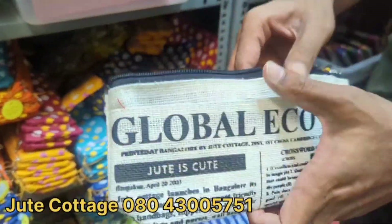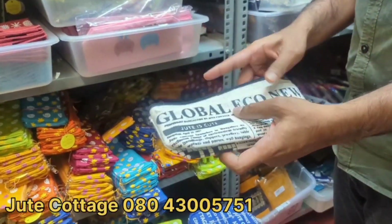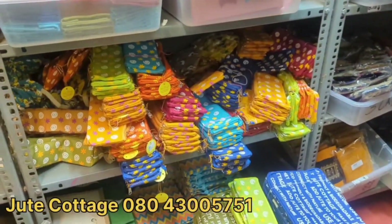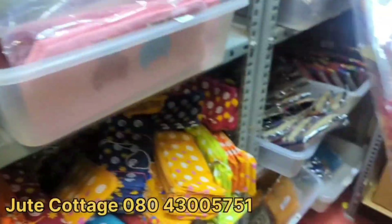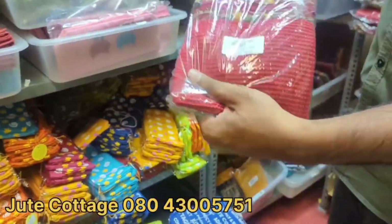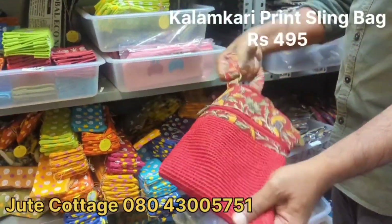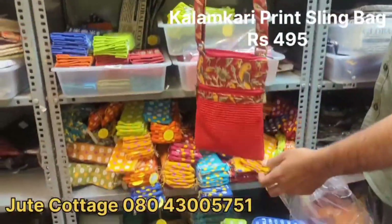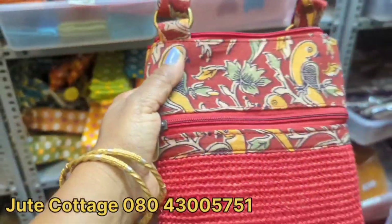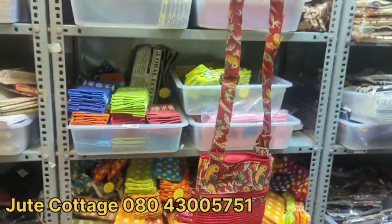These are sling bags — this is around 130 to 150 rupees, and this one is 100 rupees. These are eco-friendly items, great as return gifts. And these are designer sling bags with kalamkari work — very beautiful, priced at 495 rupees. The color combination is very good.